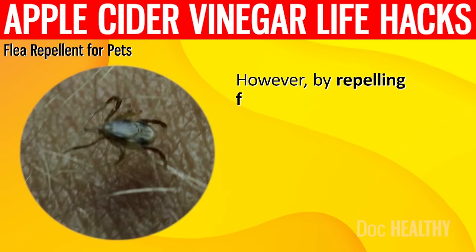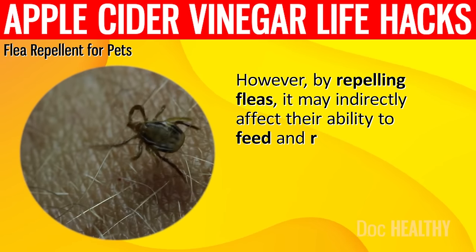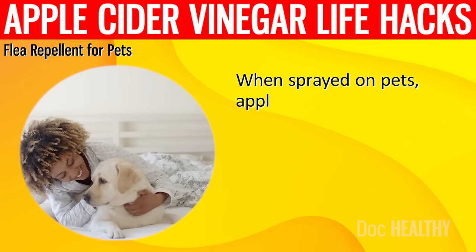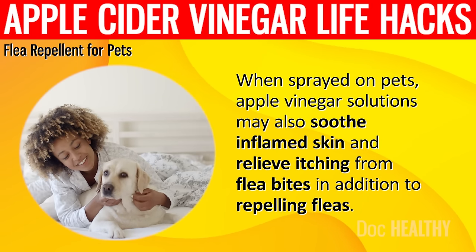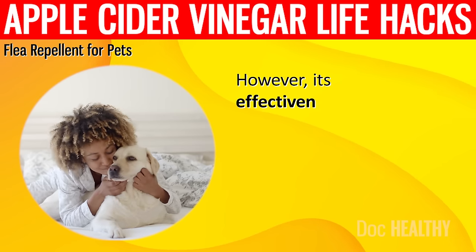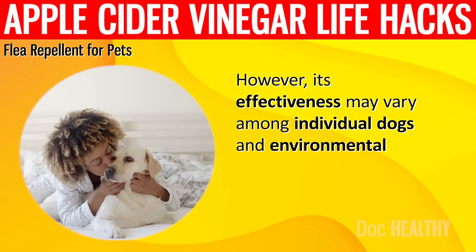However, by repelling fleas, it may indirectly affect their ability to feed and reproduce. When sprayed on pets, apple cider vinegar solutions may also soothe inflamed skin and relieve itching from flea bites in addition to repelling fleas. However, its effectiveness may vary among individual dogs and environmental factors.